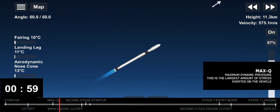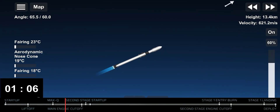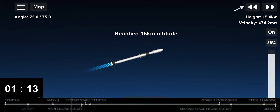All right. Now the next couple minutes, we have five events coming up in quick succession, starting with main engine cutoff, stage separation, stage one flip, second engine start one, and then the boost back burn.